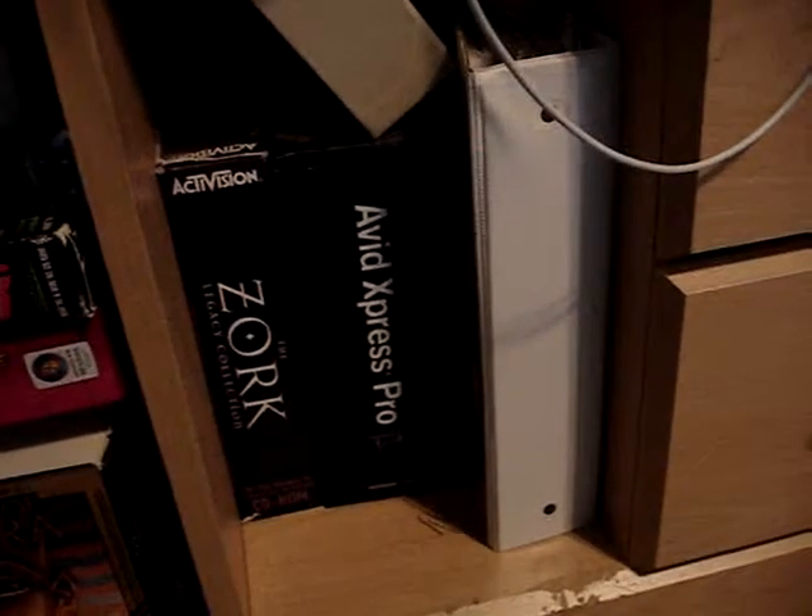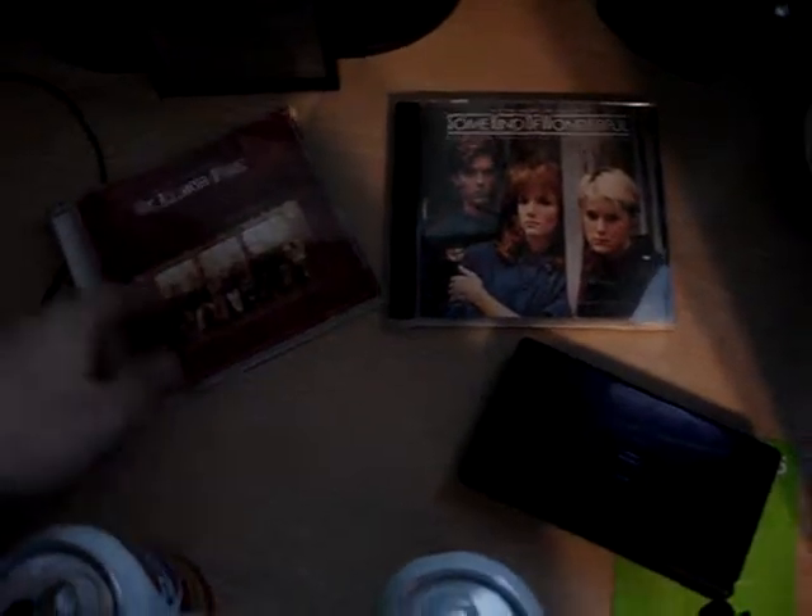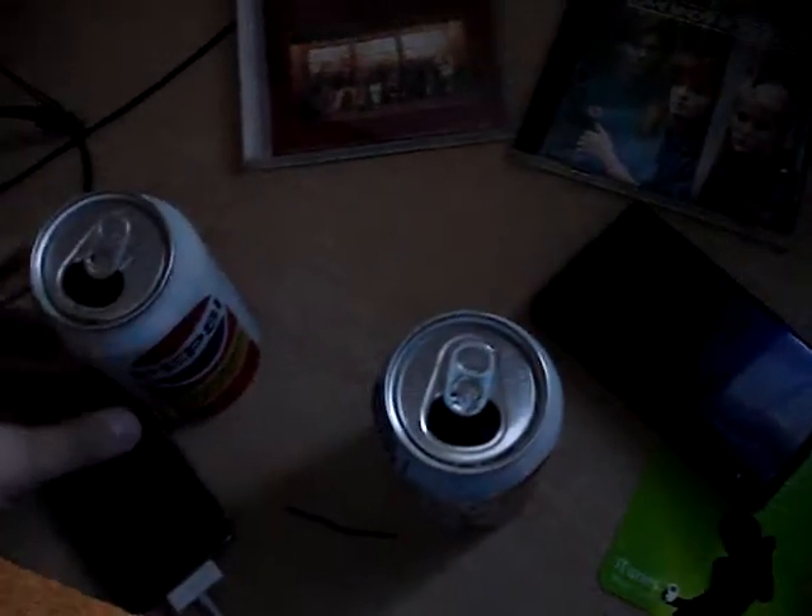Up here is my main desk — this is where the action happens. Look, it's my main page with a Police Knots video — check that out if you haven't. Down here I've got my DS, some Brain Age, and various CDs. I'm a big fan of John Williams, the Rat Pack, and 80s films — got the CDs for them.